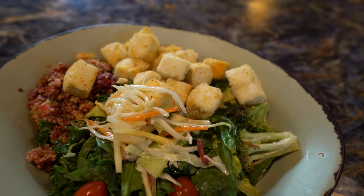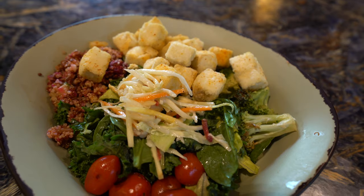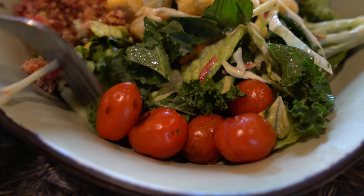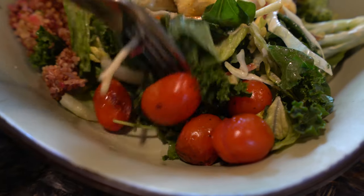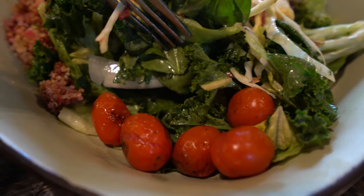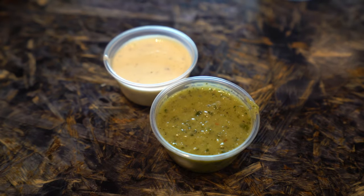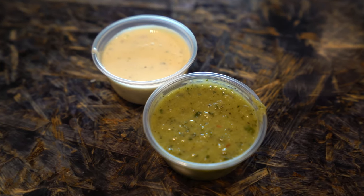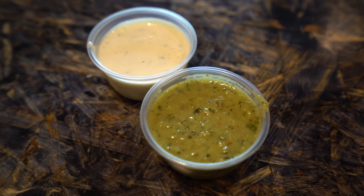Now to the actual bowl. I got crispy tofu as the protein and the hearty salad as the base. You should know that the hearty salad comes with some sort of vinaigrette already on it, so maybe just give it a try before you dump on the dressing of your choice. I got the charred onion dressing, which is vegan. I thought it was similar in flavor profile to the creamy herb dressing, just a little bit lighter. Honestly, you almost don't even need the dressing.